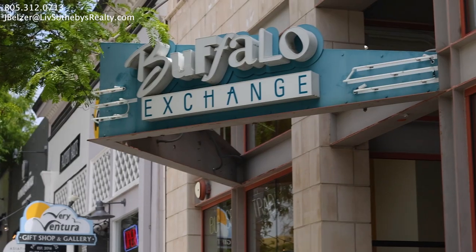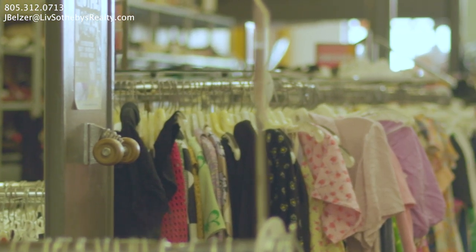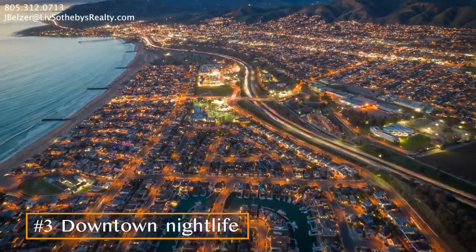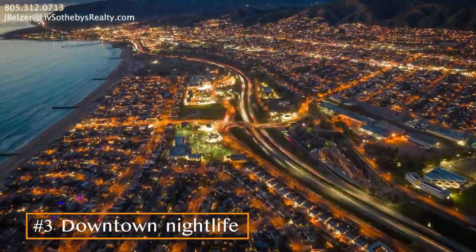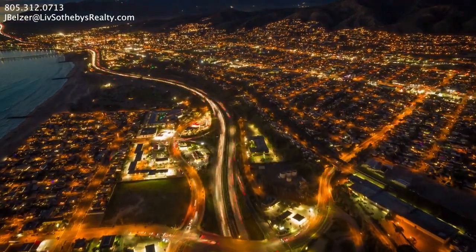We've got plenty of shopping. During lunchtime or during the waking hours, it's fun to just walk along the downtown scene and do the shops, but it gets super fun at night as well — it turns to a pub crawl or bar hopping. We've got several breweries right here downtown.